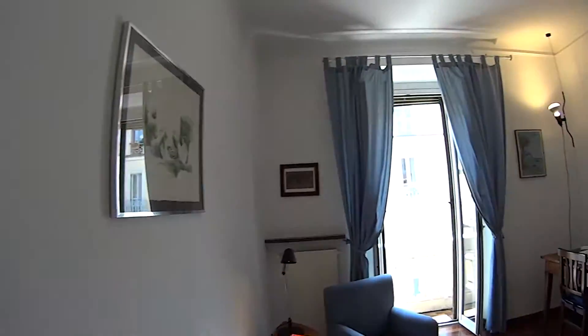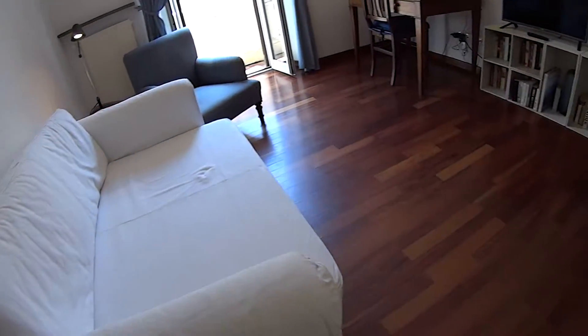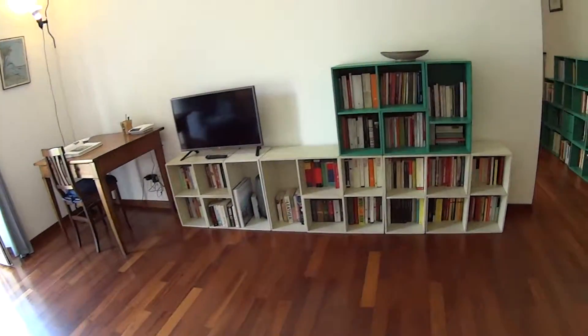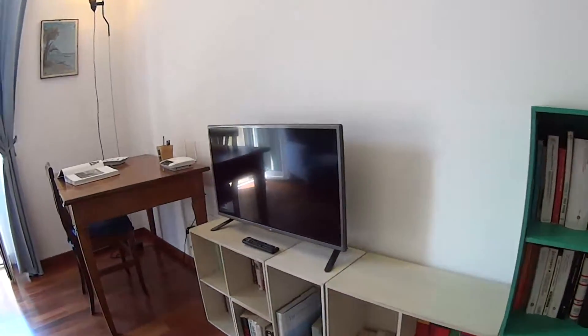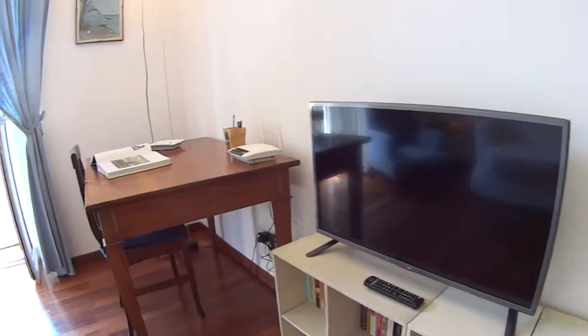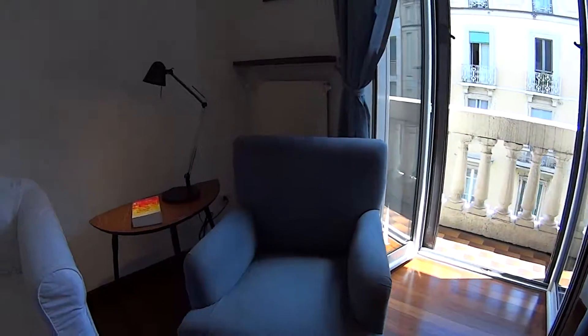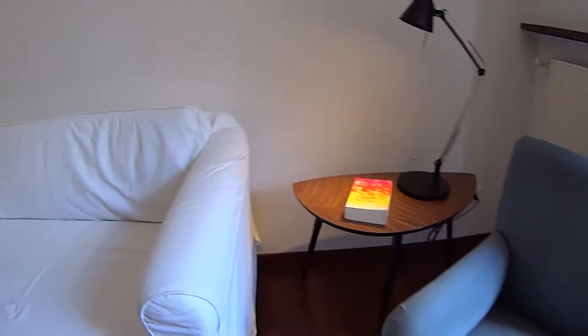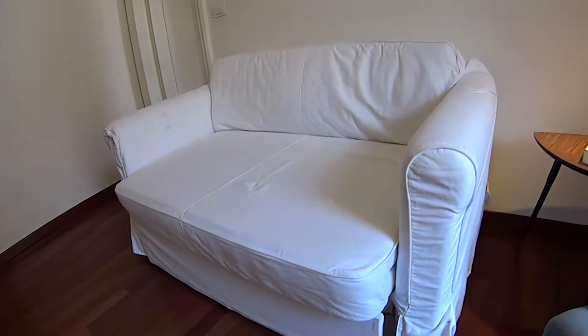So now let's just begin with a panoramic of this beautiful living room which is very well furnished. We find this set of shelving full of books and very colorful as well, a modern flat screen TV, a classic style desk over here with another classic armchair. We also have to mention that this couch over here can become a double bed in case you have many guests.